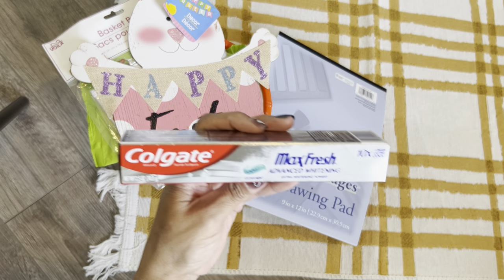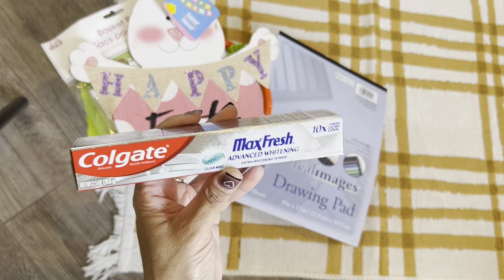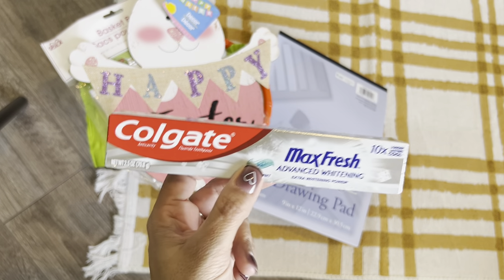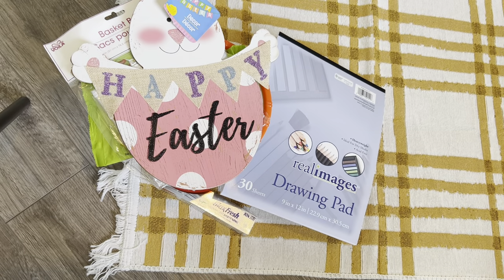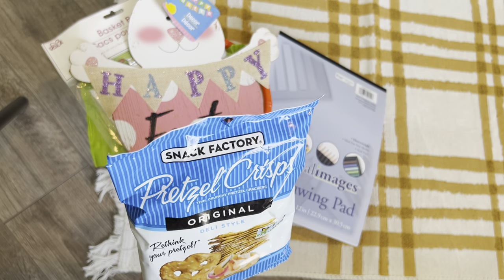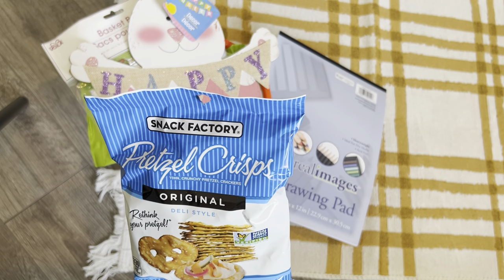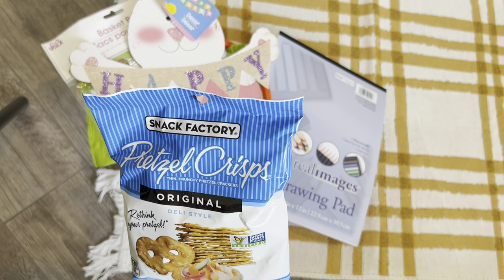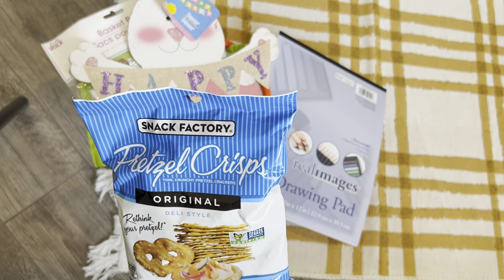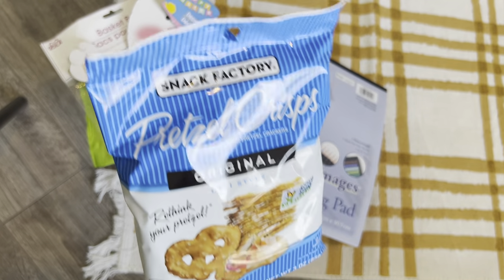I picked up some Colgate Max Fresh Advance Whitening, 10 times longer lasting cool toothpaste. I also picked up some toothbrushes, but we're already using them because I had to throw away the ones we had. Then I bought the Snack Factory pretzel crisps, original deli style — it's a three-ounce bag, non-GMO project verified, 330 calories per package.